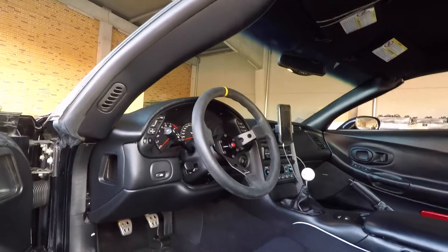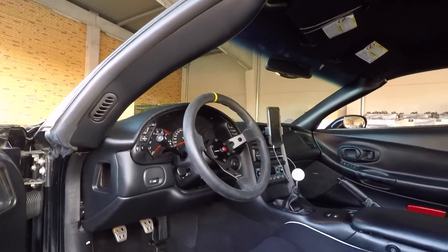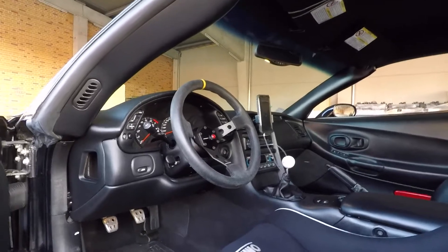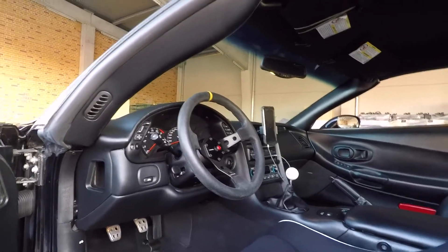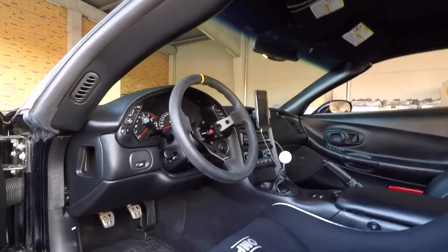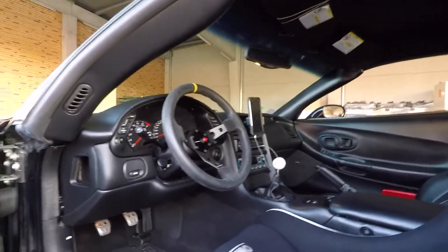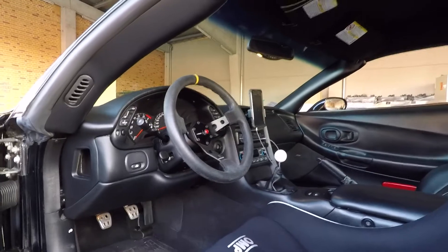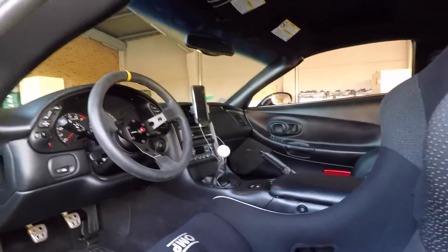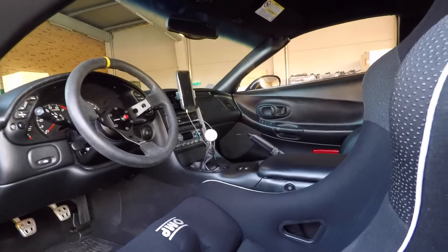I have an NRG hub with an NRG deep dish 350mm steering wheel. I like this setup — I feel like it's the perfect size, the steering feels more responsive, and I can feel more through it. It's a mod I would recommend.